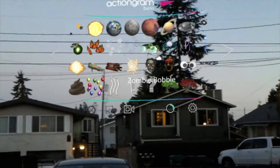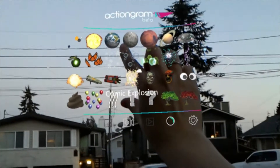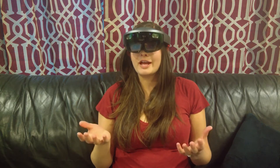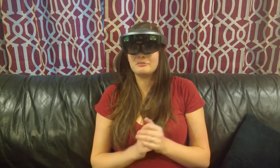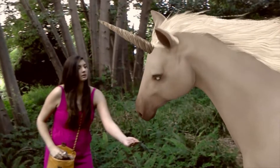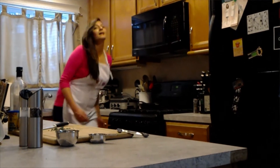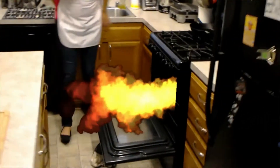I've been using this to try out Actiongram, which allows you to put holograms into videos you're filming. You've probably seen some of the silly videos I've been doing lately where I've been interacting with holograms like unicorns, fireworks, large fires, and butterflies.